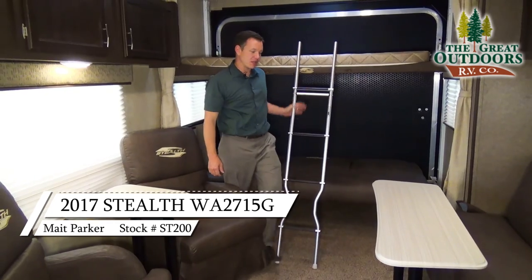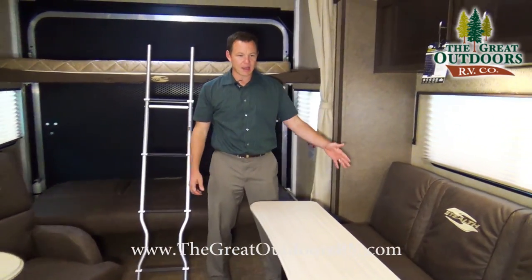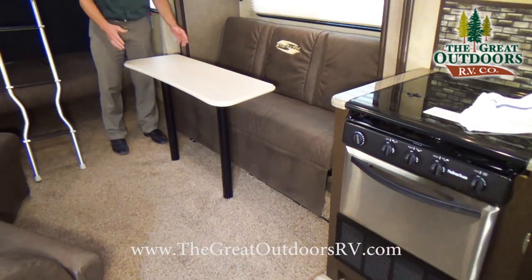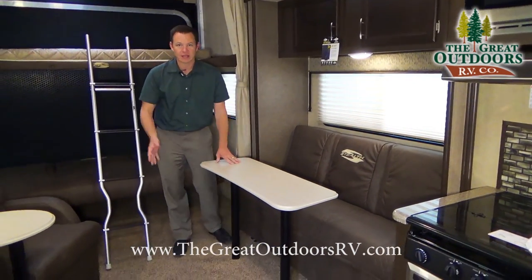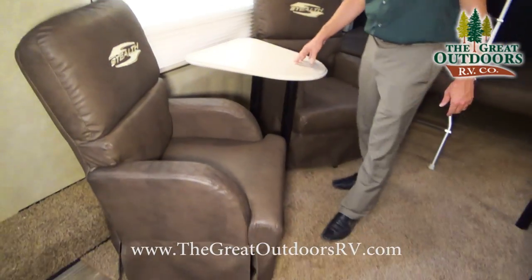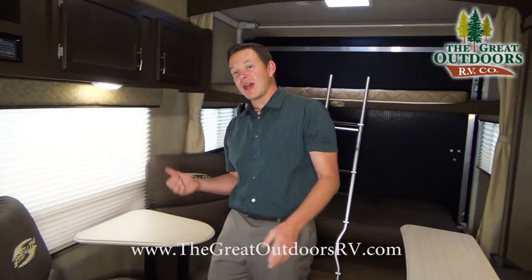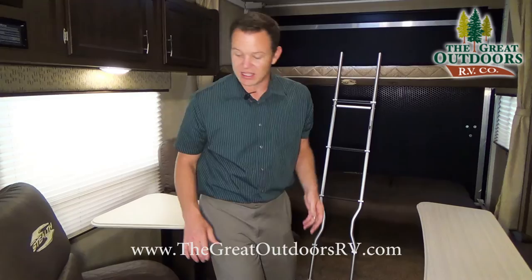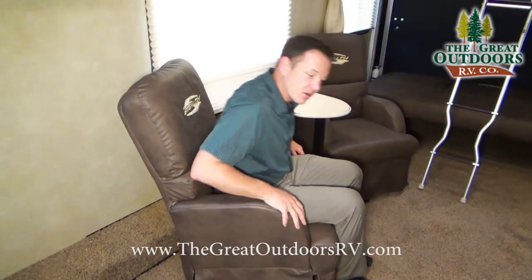One of the cool features about this floor plan is that with the slide out option, when it comes in it doesn't extend further than the kitchen countertop, so it's not blocking you as you pull your toys in. The table comes out and stores away, and the chairs are moveable so you can take them outside or on the deck. You'll have the nicest chairs in the campsite — they're rocker type.